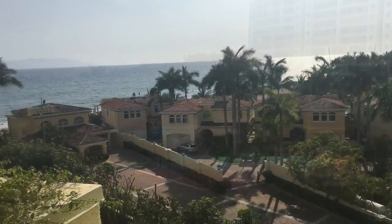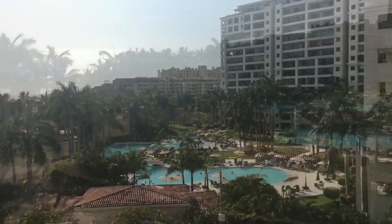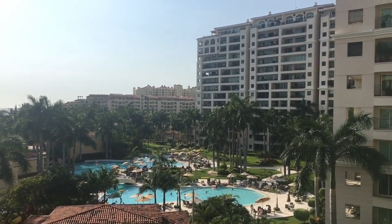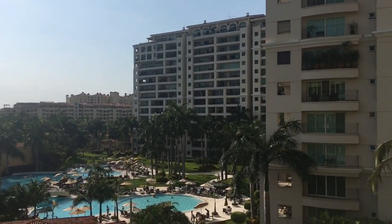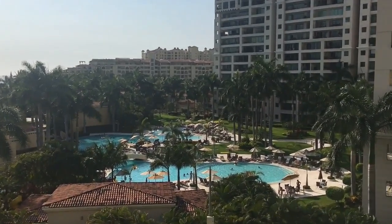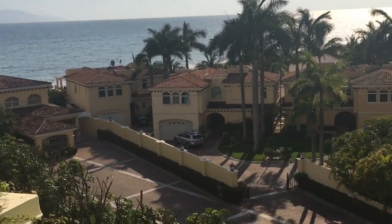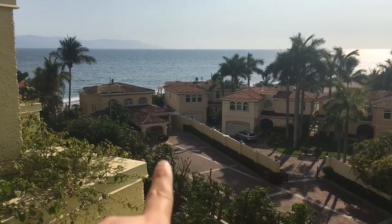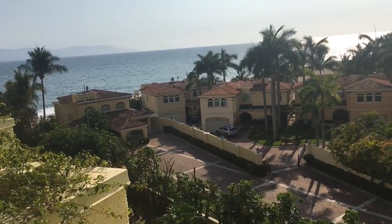We have an ocean view room on the fifth floor, so you can see the ocean. The pools you see over there belong to full-time condos called Portofino, though people likely use them for vacation rentals too. Our pools are actually behind us. The homes you see down on the beach are full-time residents of Portofino — people who live right on the beach full-time. Not a bad place to live at all.